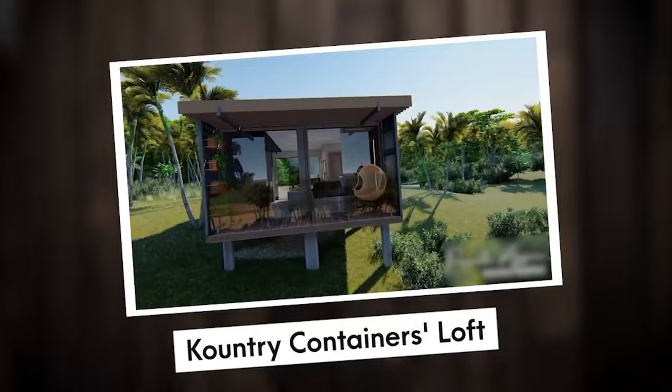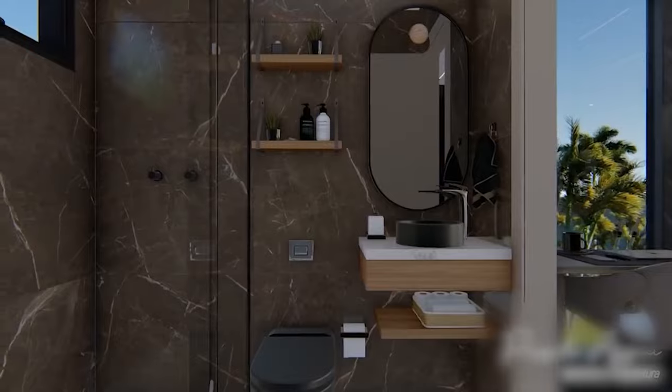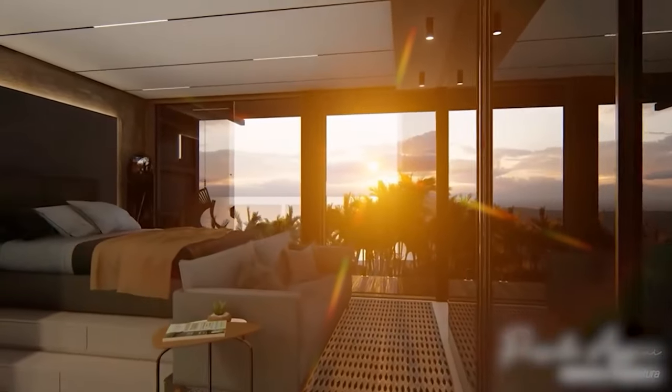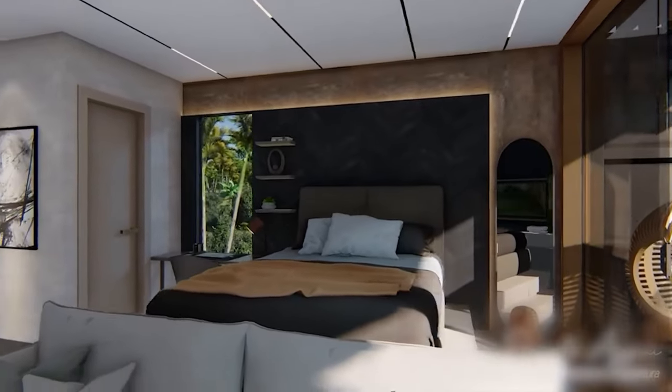Number 8: Country Containers Loft. The Loft presents itself as a compact modular home, measuring a modest 160 square feet and featuring a single bathroom. Available at a price point of $42,150, it offers a contemporary living space designed with attention to detail. The walls of the container have been meticulously painted and primed, enhanced with tasteful wood accents.